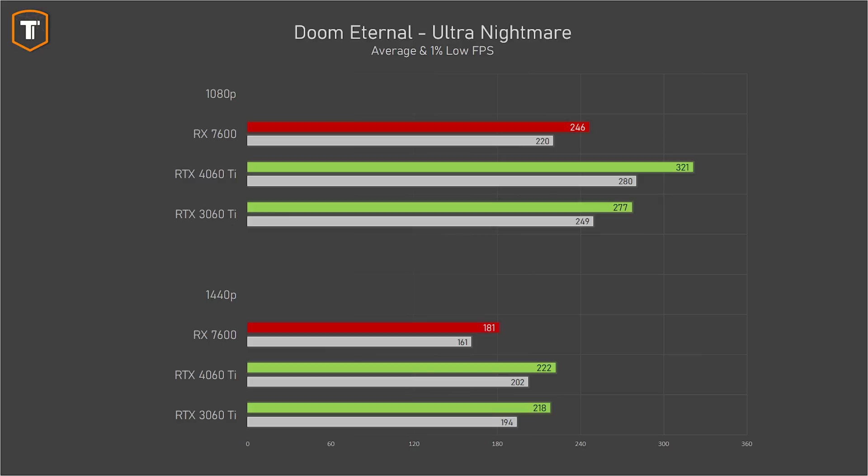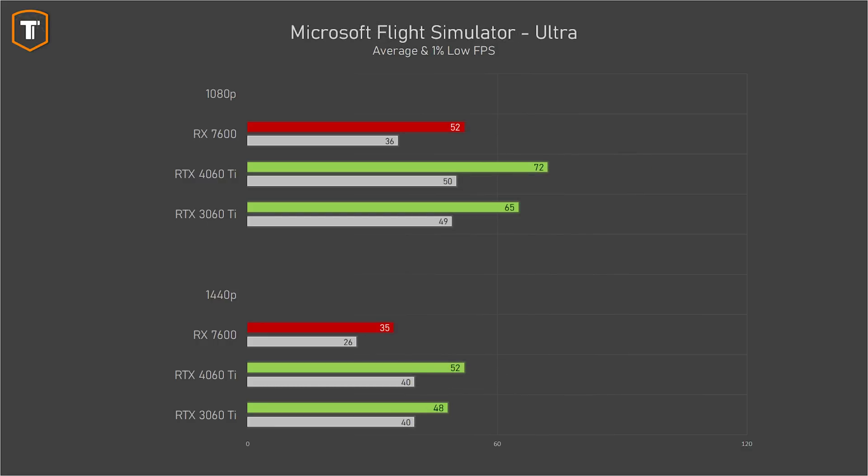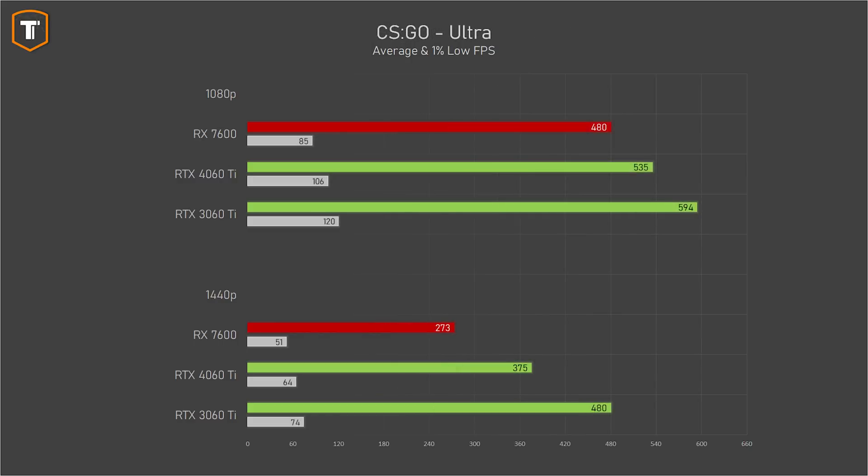Doom Eternal is a super easy game to run even at high resolutions, but because it scales so well it shows raw performance differences nicely — the 4060 Ti is about 30% faster at 1080p and 23% faster at 1440p. Formula One 2022 on ultra high includes some ray tracing effects where AMD is making progress but still has work to do, with a 45–48% gap in Nvidia's favor. Microsoft Flight Simulator on ultra settings is extremely heavy on the RX 7600, dropping below 60 FPS even at 1080p with a 39% gap to the RTX 4060 Ti. In CSGO the gap is back to a reasonable 12%, with both cards having no issues.